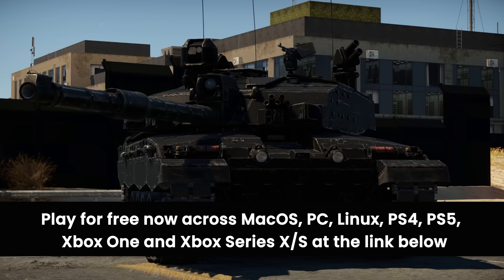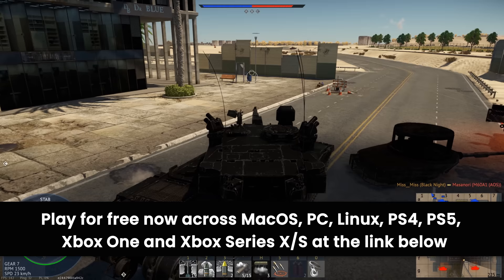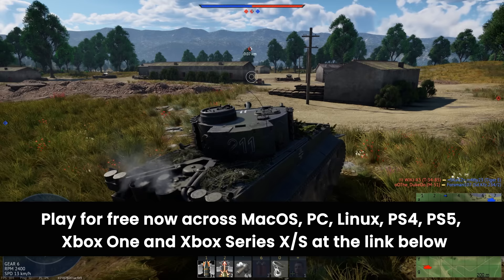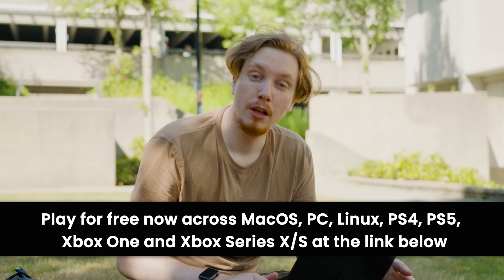This video is sponsored by War Thunder. Despite what you may think, there are in fact games that do run on macOS, like War Thunder. It's a free-to-play online military vehicle combat game that features 2,000-plus historically accurate war machines available to battle it out on over 100 major battlefields through the 20th century till now. It supports crossplay too, so head to the link below to start playing for free and get a free bonus premium vehicle just for signing up.